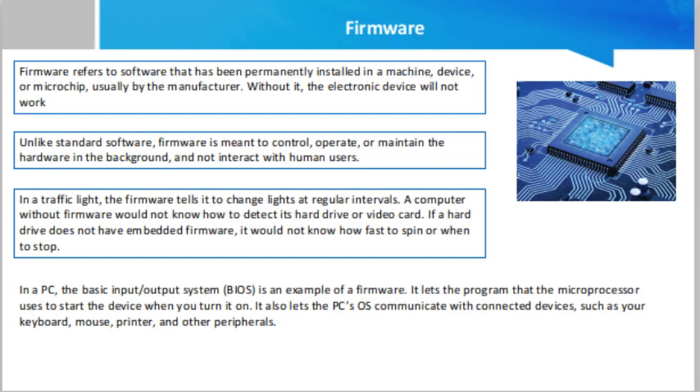Starting from 1996, most vehicles began using on-board computers and various sensors to detect mechanical problems. By 2018, they also employed computer-controlled anti-lock braking systems and computer-operated transmission control units. All these run because of firmware.